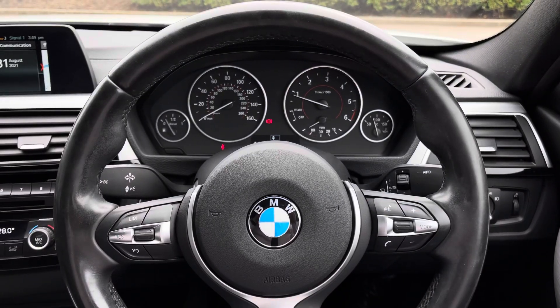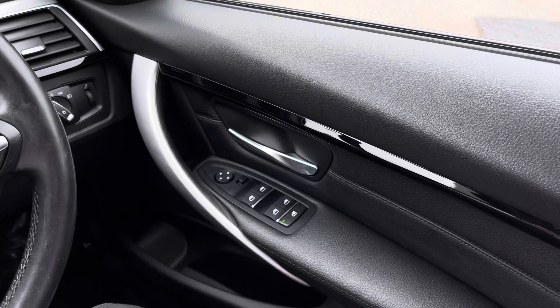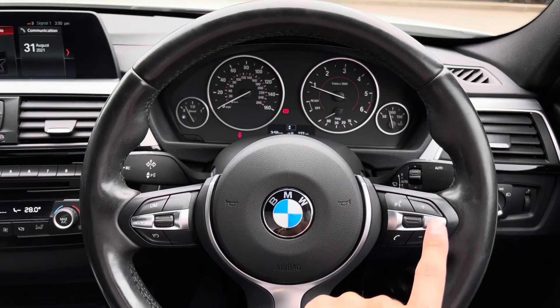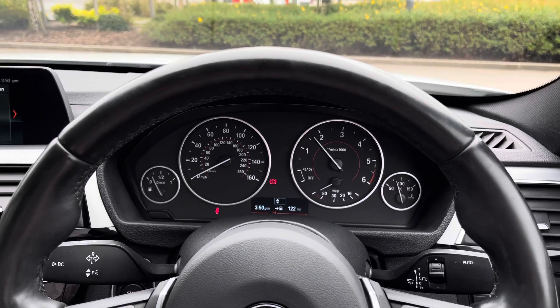Sitting inside, and as you can see this is a lovely place to be. Panning to the right, you are presented with multiple controls such as window controls and door mirror adjustments. Various multifunctional steering wheel controls are also presented, such as audio, along with the clean and responsive semi-digital instrument cluster.